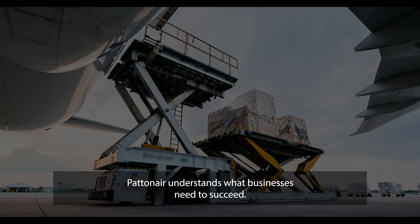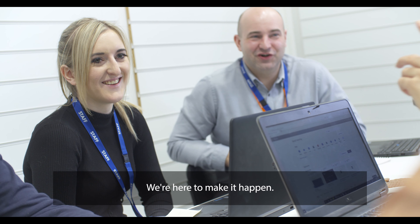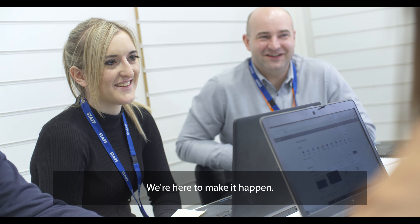PatentAire understands what businesses need to succeed. We're here to make it happen. PatentAire — keep the world flying.